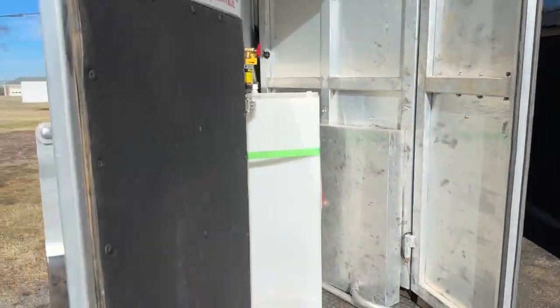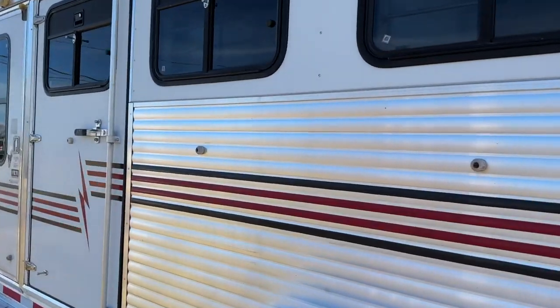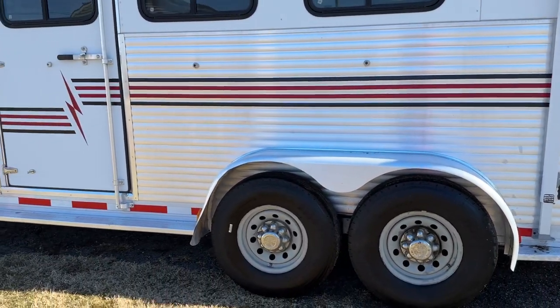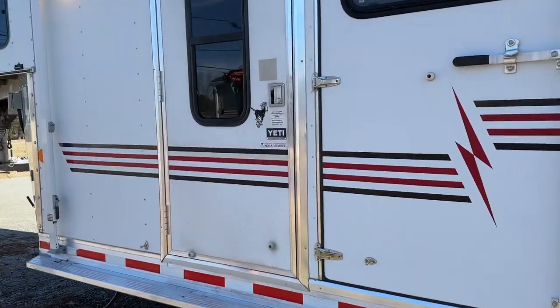Moving on around, another thing that's nice on this trailer is it's got the fully extruded sides. That makes it really nice — it's stronger. You've got the horses tied on the side, so you've got some extra stability there with that.